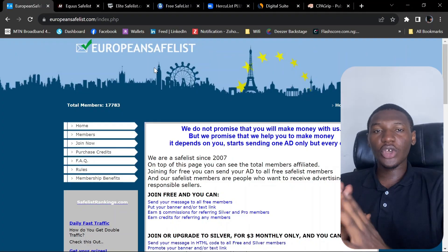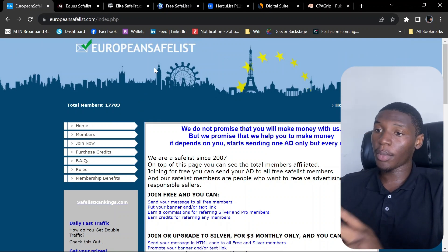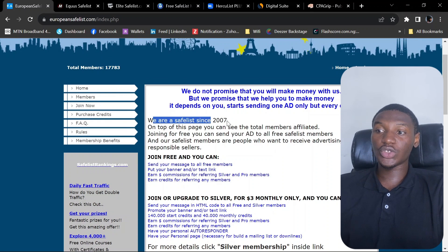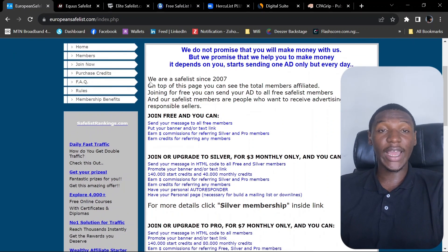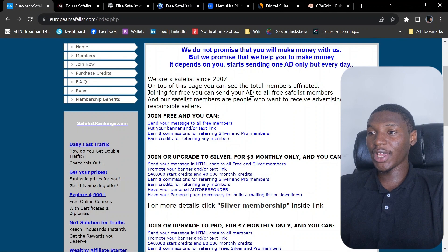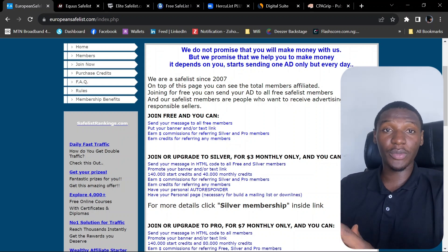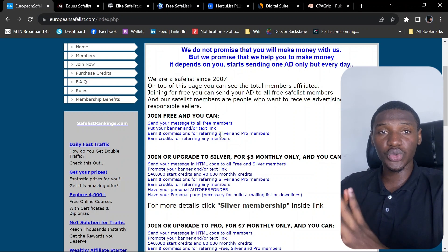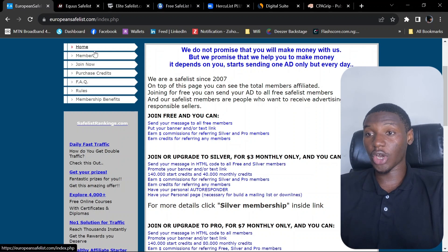The first website I'm going to introduce you to is europeansafelist.com. This is a very old website — they've been running since 2007. What this website does is it has tons of members on its platform and they send emails to each other. When you sign up, you want to use an email account that you are ready to receive a bunch of emails from.